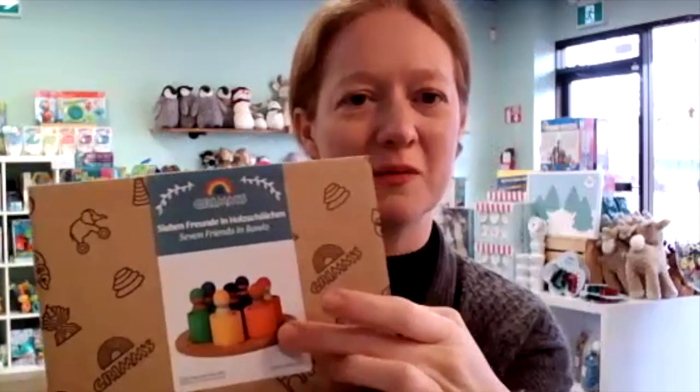I love wooden toys, and if you are starting your wooden toy collection, this is a really great one. This is by Grimm's and it's called the Seven Friends in a Bowl. It's little peg people and little wooden bowls, and you can do so many different things — use the peg people in pretend play, use it as a color matching activity, or a sorting activity. It's a great open-ended toy.